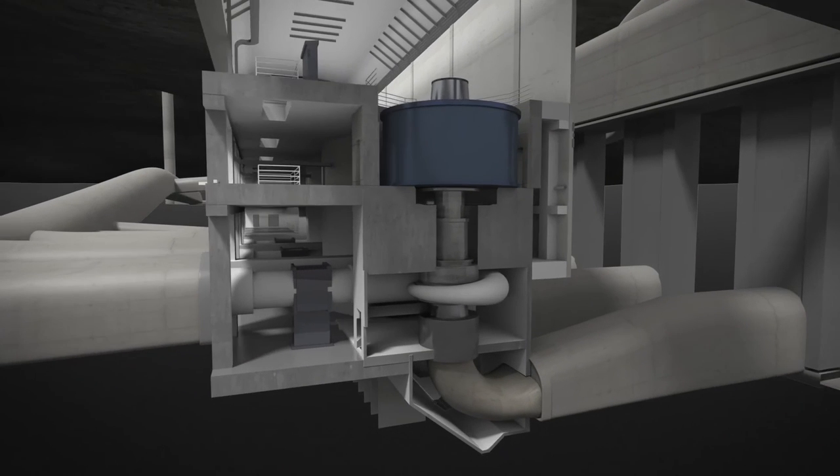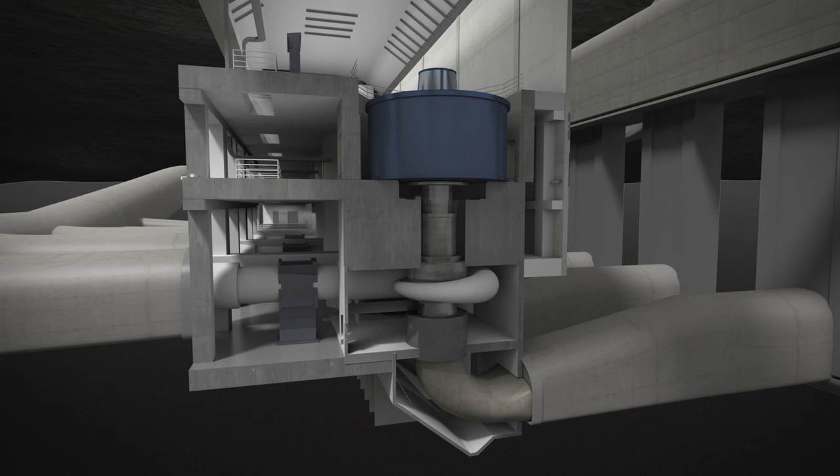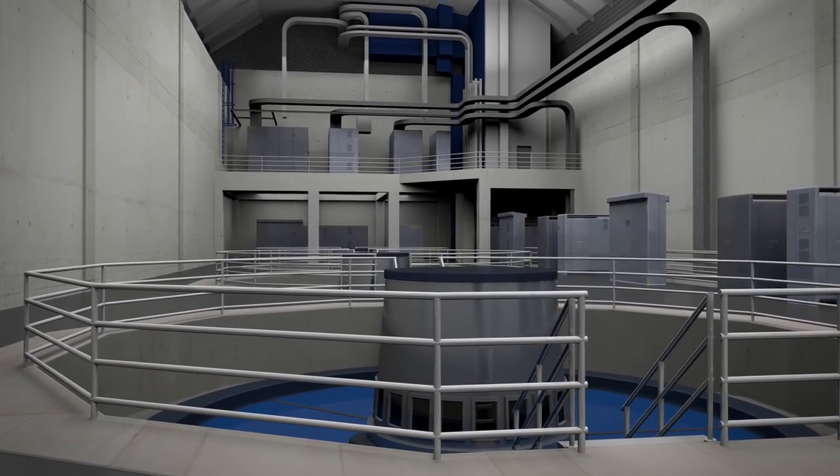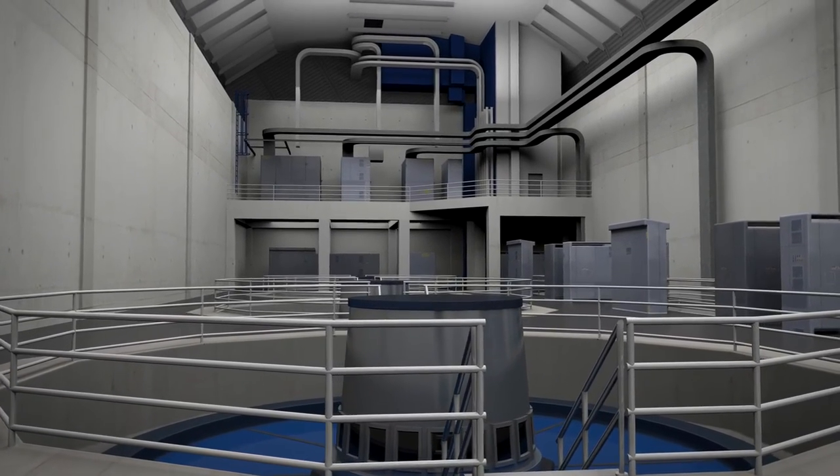The powerhouse contains three turbines and generators, providing a 9.5% increase in annual power output using the same amount of water as the original facility. The 132 megawatts of capacity is enough to power 80,000 homes.